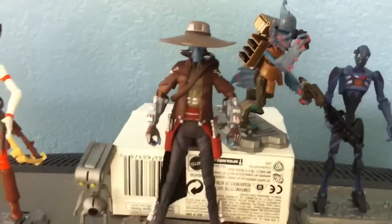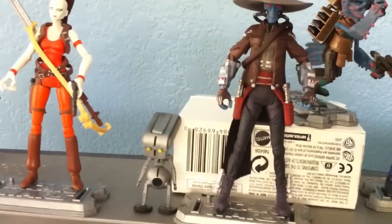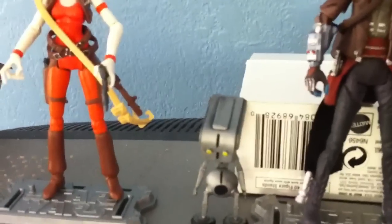And this — I like this one so much — Cad Bane. This one came with Todo something, forgot his number. Todo 64, I think.